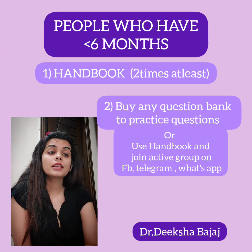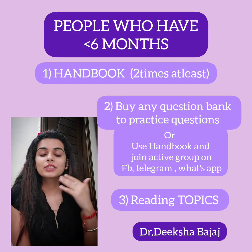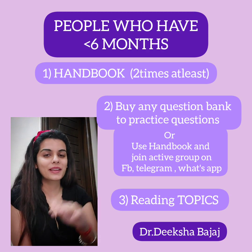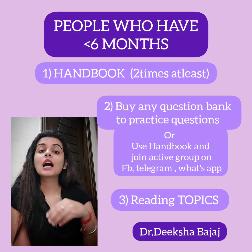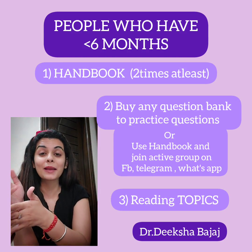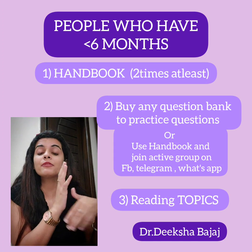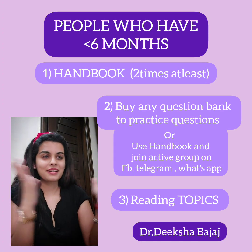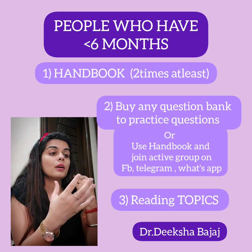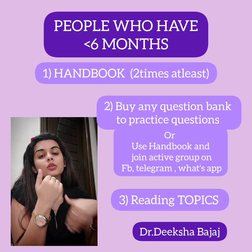Along with this, reading full topics is very important. You just can't keep cramming MCQs and expect things to go smoothly in the exam — that's not how it works. You need to know the core of the topics because guidelines are very important. Sometimes the exact same questions appear in the exam but with very different options, making it confusing. I have also uploaded videos with important topics you can study for this exam.